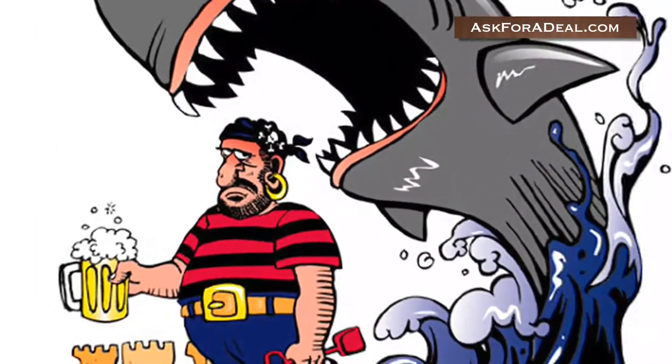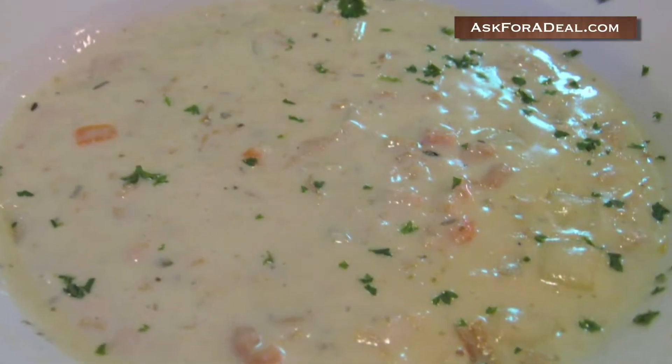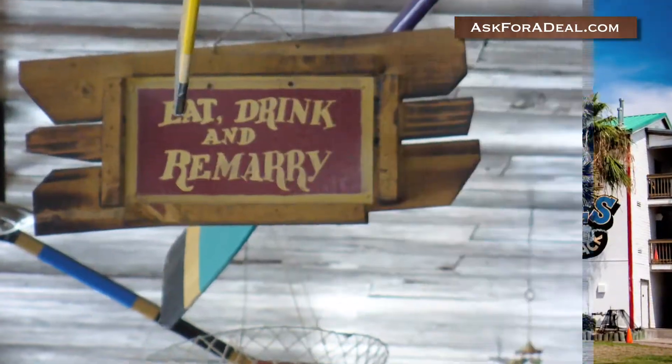The menu at Joe's Crab Shack contains more than just crab legs. Lobster, shrimp, fish, and more is cooked up too. In addition, there are many unique dishes available, including crab dip, crab nachos, and seafood enchiladas. There are currently 120 locations in 28 states.